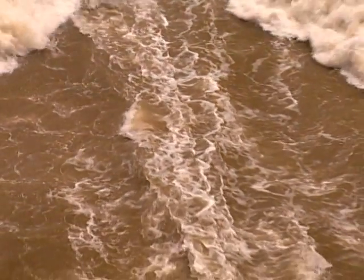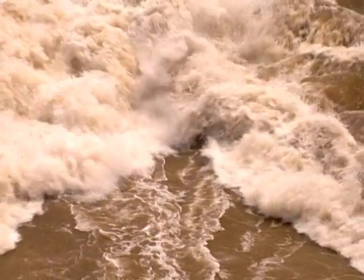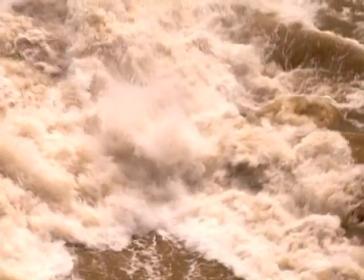But this doesn't stop the Yellow River from being the deadliest waterway in the world. Several times rising floodwaters have left hundreds of thousands of people dead.